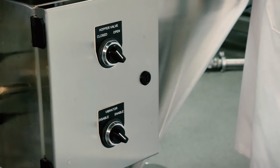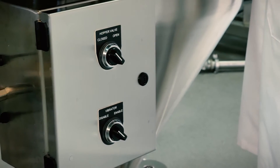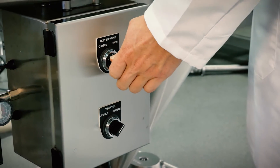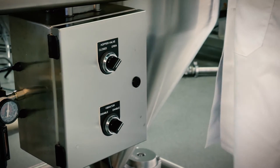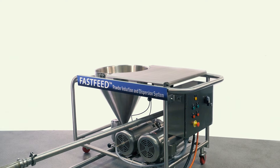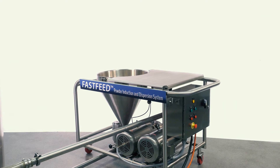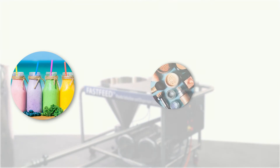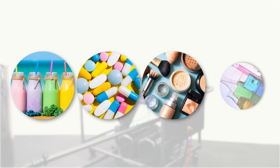Regulating valves can be automated for easy powder induction rate adjustments, ensuring the proper concentration of dry materials are added quickly and effectively. The Fastfeed is ideally suited for numerous applications across many industries, including food and beverage, cosmetic, pharmaceutical and chemical.